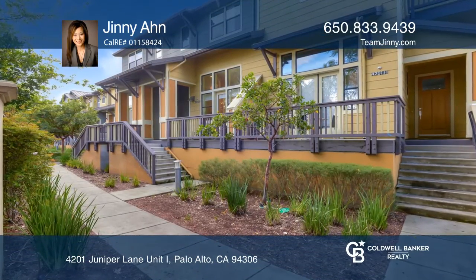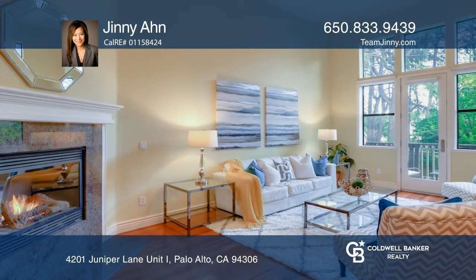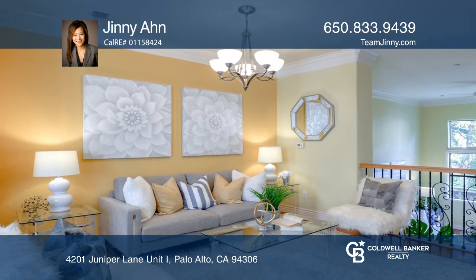Welcome to Arbor Real, a light and bright home with gorgeous hardwood floors and recessed lighting throughout. This home features a separate family and living room with a cozy fireplace.